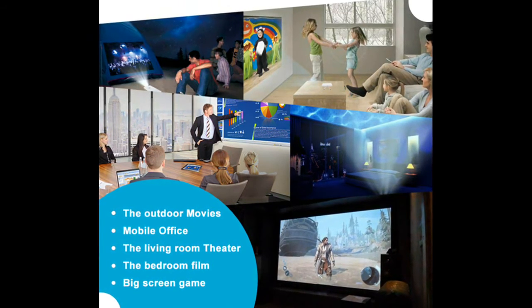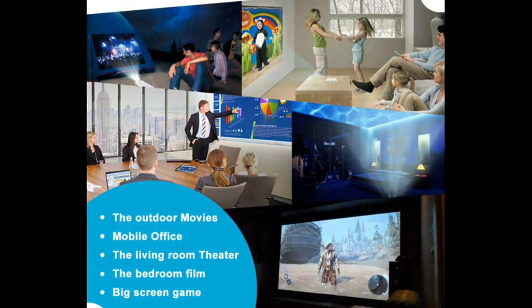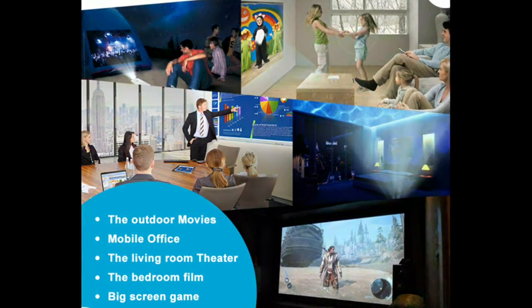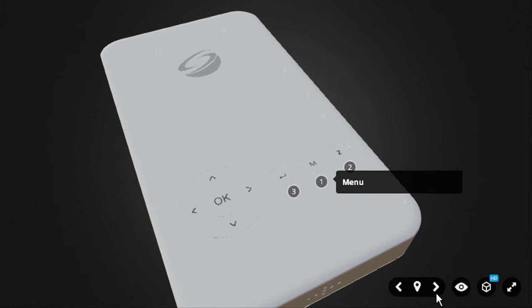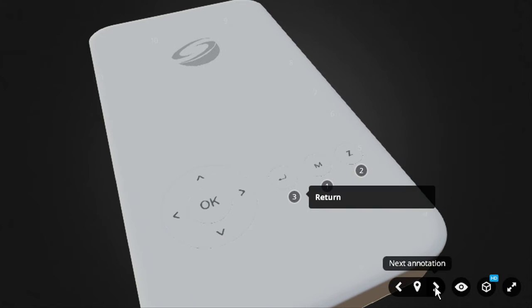It also has a built-in rechargeable lithium polymer battery and can last up to 5 hours without external battery supply. You won't hear any noise from this since it has a no-fan design and uses a solid-state drive.